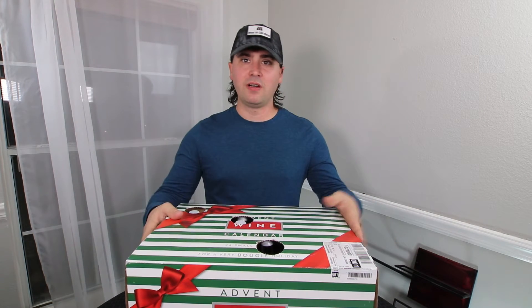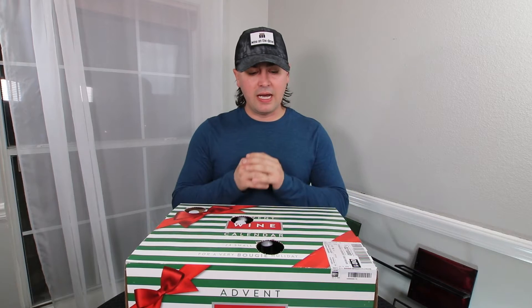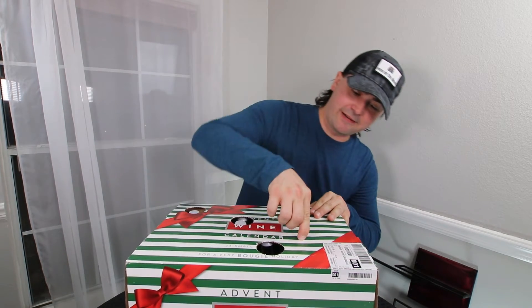Hey everybody, it's Stuart with Wine on the Dime, and today I am doing day four of my wine advent calendar. So let's go ahead and see what's inside of here.